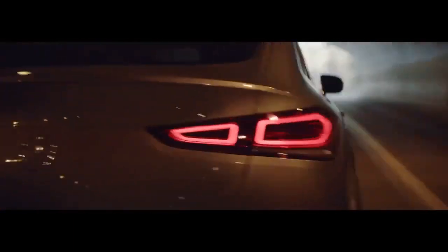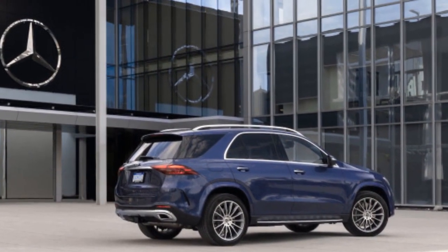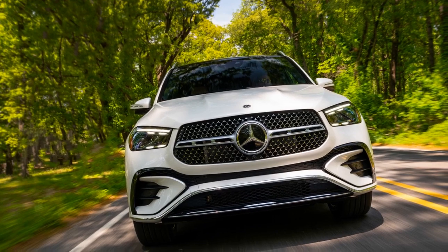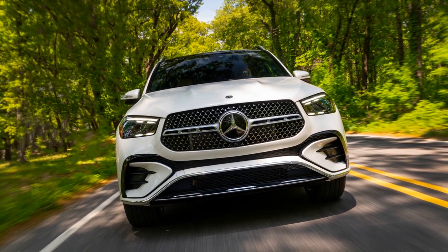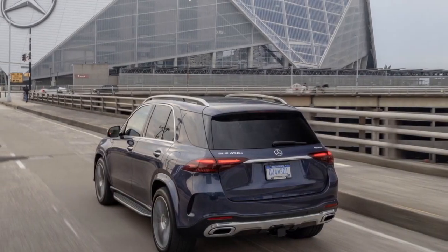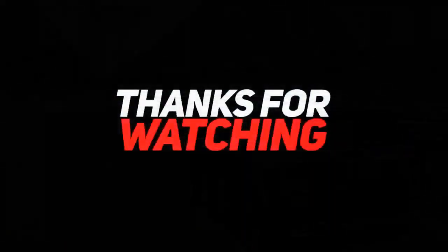6. Driving Modes — the GLE 450E offers multiple driving modes, allowing drivers to customize their driving experience. You can select between Eco, Comfort, Sport, or individual modes to adjust the vehicle's performance characteristics. 7. Handling and Ride Comfort — the GLE 450E features a well-tuned suspension system providing a comfortable and smooth ride, with balanced weight distribution to enhance handling and stability. 8. Off-road Capability — Mercedes-Benz's 4Matic all-wheel drive system and optional off-road package make the GLE 450E suitable for mild off-road adventures, handling uneven terrain and challenging conditions while maintaining control and comfort.